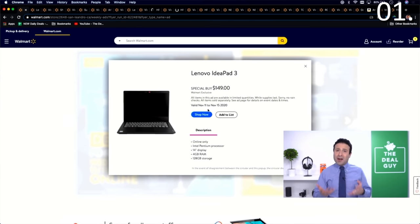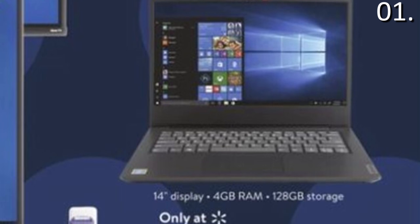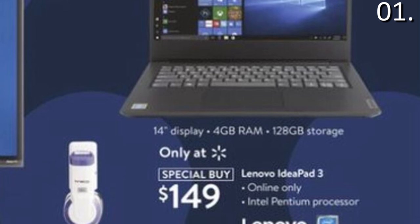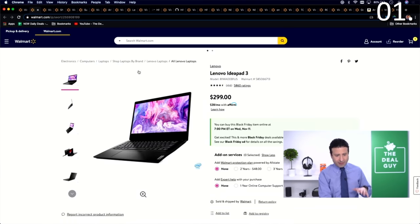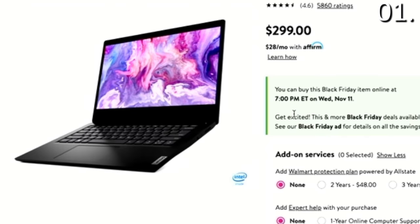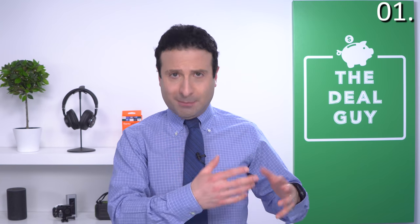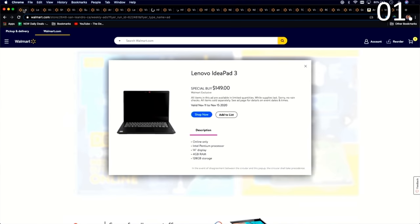Deal number one is the Lenovo IdeaPad 3 — a Walmart exclusive. It's a 4GB RAM, 128GB solid-state drive laptop that typically has a price you'd associate with a very out-of-date Chromebook. I wouldn't personally buy a laptop with 4 gigs of RAM because it's good only for very basic everyday tasks — you can't edit photos or video — but for virtual learning and working from home, it's $299 marked down to $149, kicking off 7 p.m. Eastern Standard Time, Wednesday, November 11th.